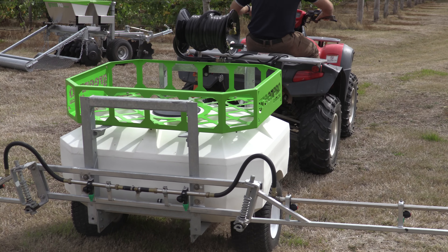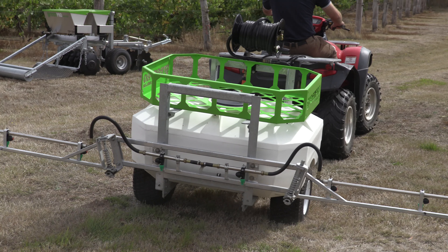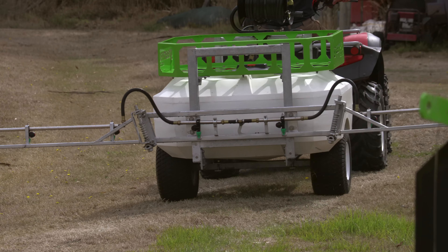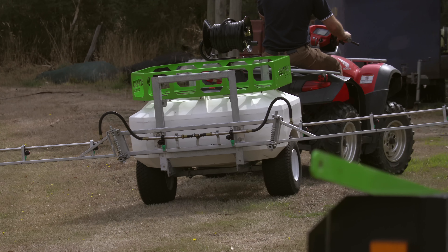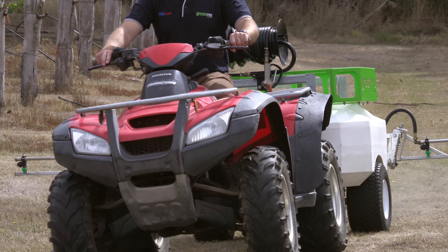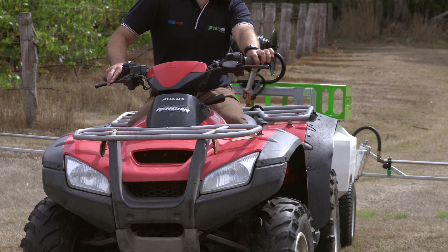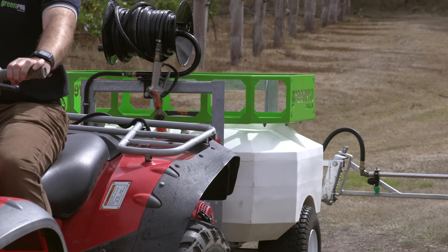Three years ago, we recognised that there was a burgeoning lifestyle market emerging across Australia, and part of that market was between say five and a hundred acres. There was no implements or products to suit that size property, so what we've looked at doing here is being able to take away the need to buy, say, a 60-horsepower tractor with several implements, and be able to give people the opportunity to work land — whether it be alpacas, goats, whatever they're doing — with implements to be towed by ATV.